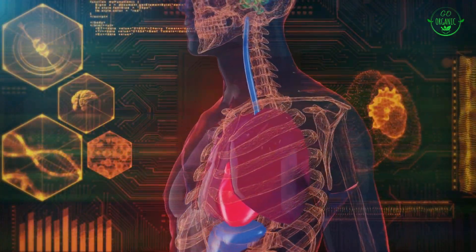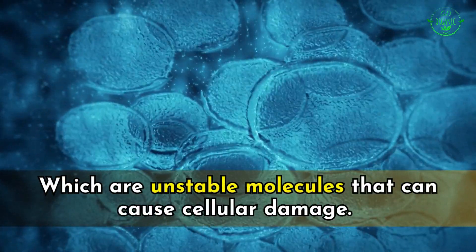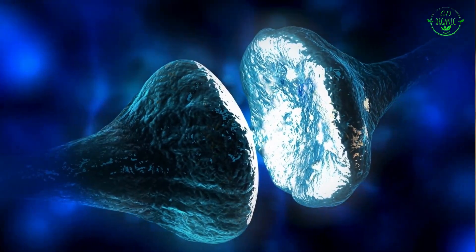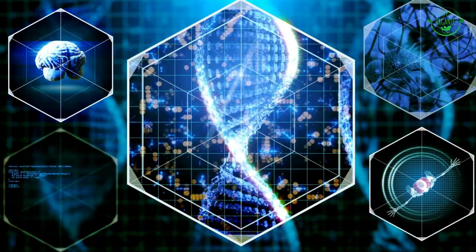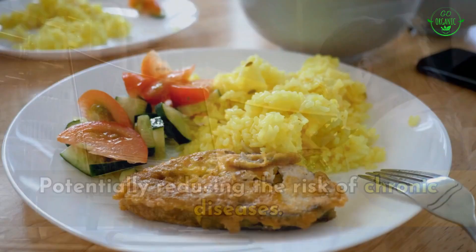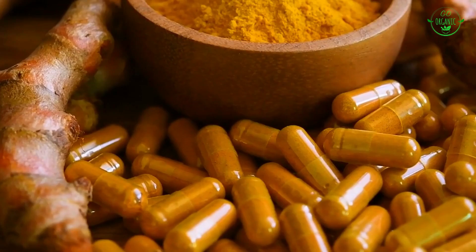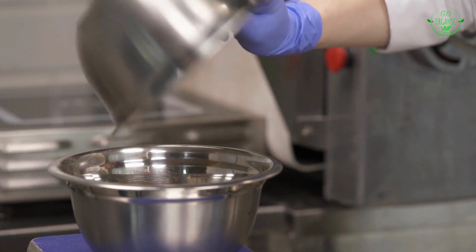Number ten: antioxidant support. Antioxidants help neutralize free radicals — unstable molecules that can cause cellular damage. By providing antioxidant support, turmeric helps protect cells and DNA from oxidative stress, potentially reducing the risk of chronic diseases. Incorporating turmeric into your diet through cooking, or considering turmeric supplements, can be a beneficial way to harness its potential benefits.